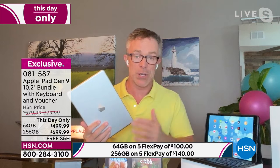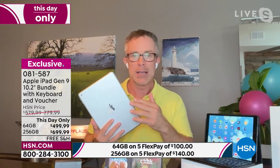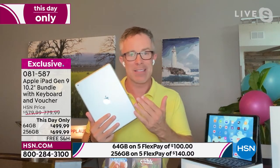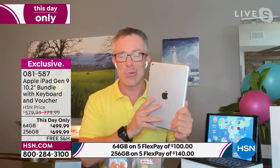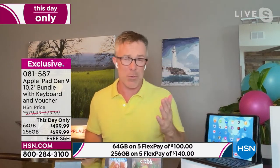My mom was new to tablets and I got her a no-name tablet — didn't spend a ton of money, wanted to see if she'd use it. She couldn't even figure out how to turn it on — that's a waste of money. We've all bought something that just sits on a shelf. This iPad gets used all the time by everyone in the household and family.